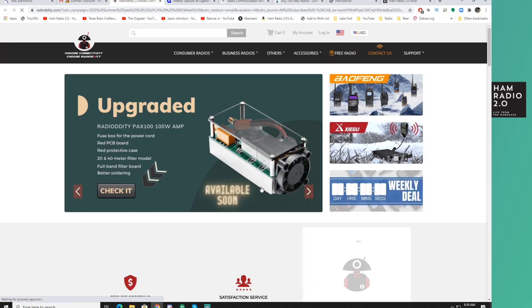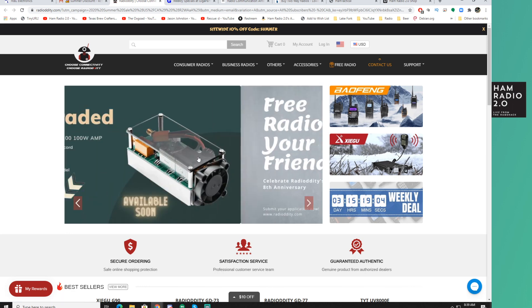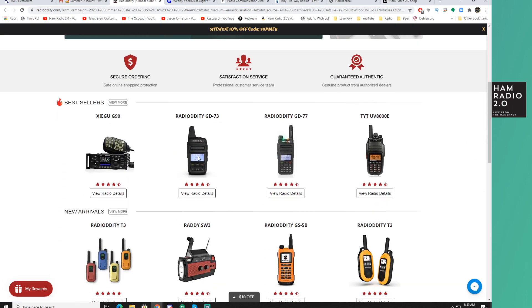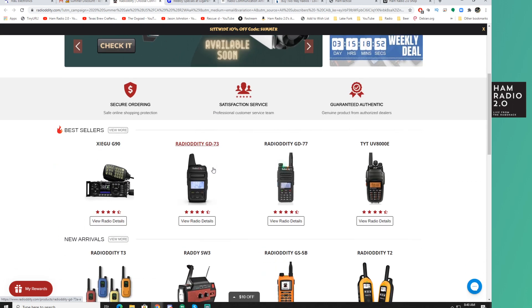If we just click in here, it opens up their website and takes you to the Radiodity PAX 100 — a 100-watt amp made for a QRP radio that they announced earlier this week. I've emailed them to request to review one, let's see if that works out. It's basically made for the Xiegu radios, the G90 and the X5105.